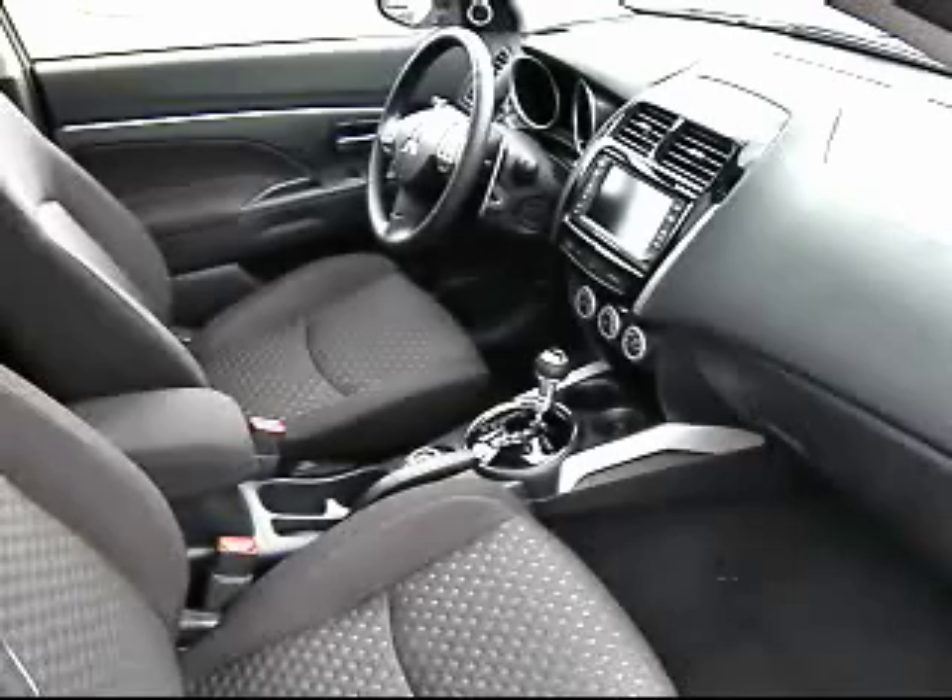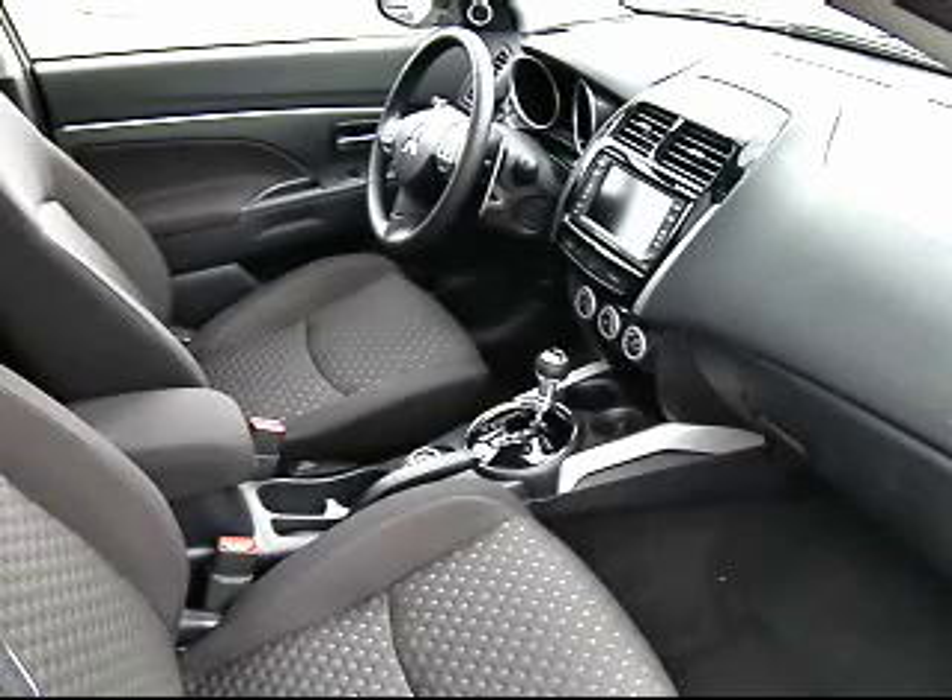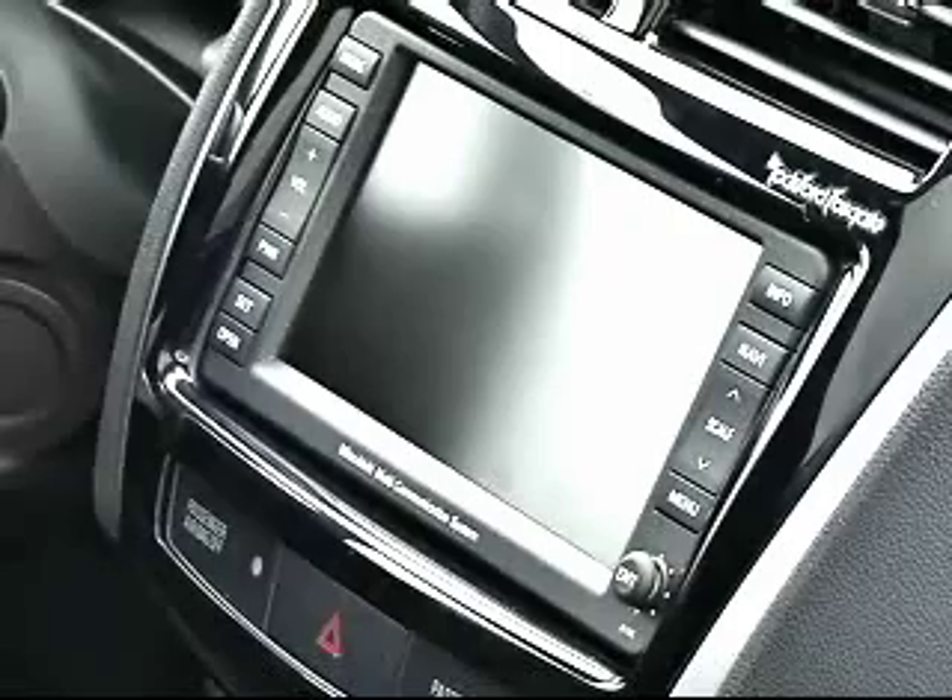Black roof rails. It was fully loaded with power door locks, windows, auto on-off mirrors, and pretty much all the standard goodies that you'd want in a vehicle like this.